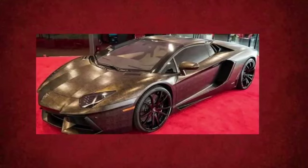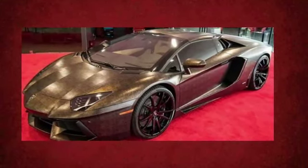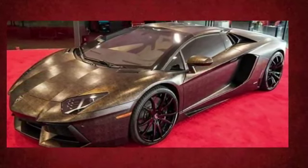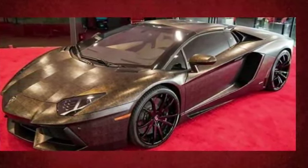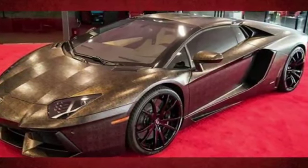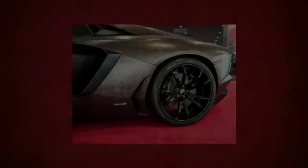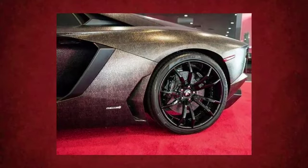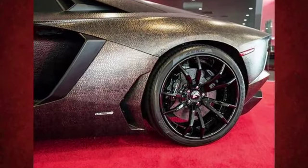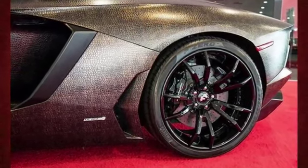The interior of the car is also luxurious and high-tech, with a digital instrument cluster and a two-screen infotainment system. The Lamborghini Aventador is powered by a naturally aspirated 6.5-litre V12 engine, which produces 700 horsepower and 509 pound-feet of torque. This allows the car to reach a top speed of over 217 mph and accelerate from 0 to 60 mph in just 2.9 seconds.